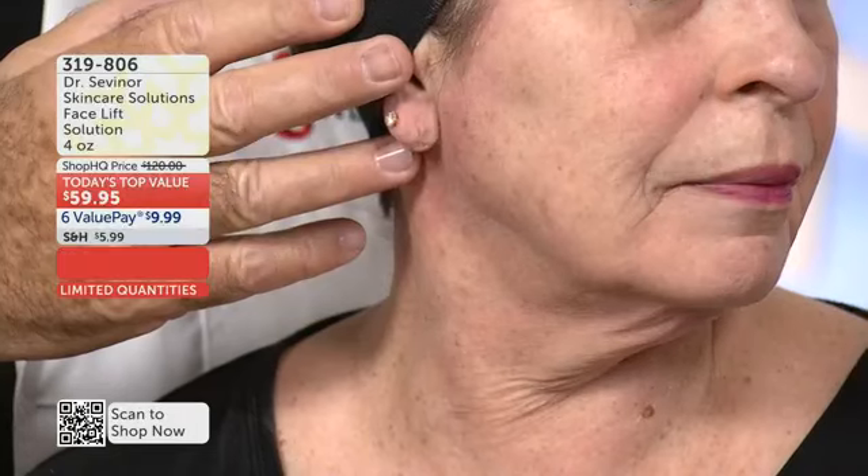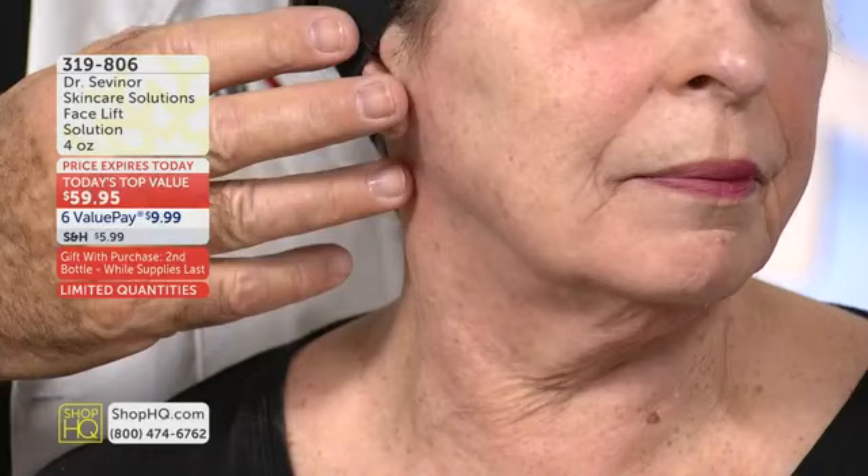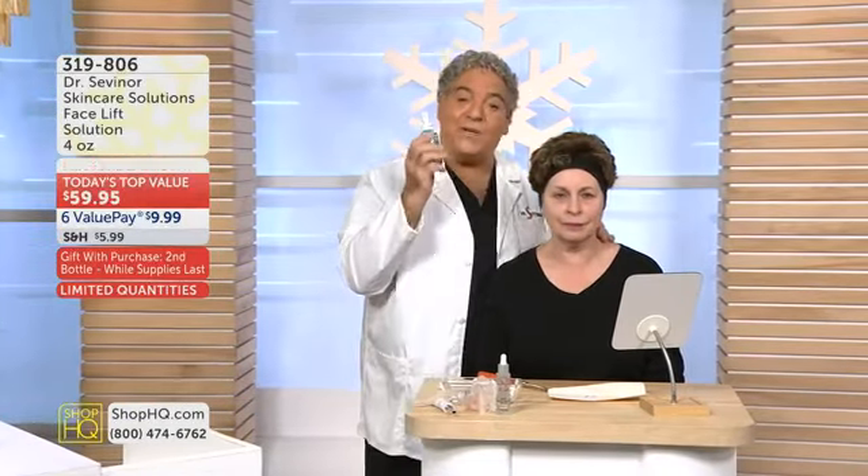Now I'm going to turn. Look at her neck, look at her face, look at her cheeks. And let's be clear, Dr. Savonar — this was one 30-minute application. Nothing else on her face. I had to show this live because I want you to know what you will achieve when you get this product home.